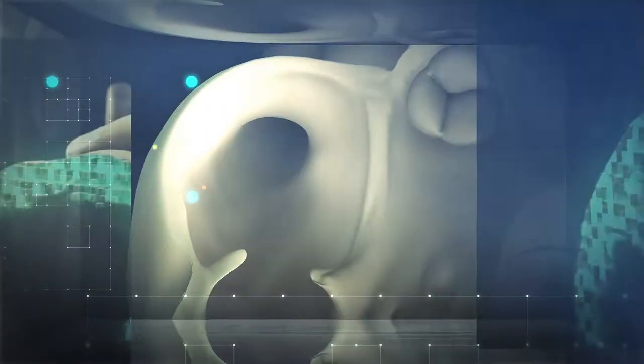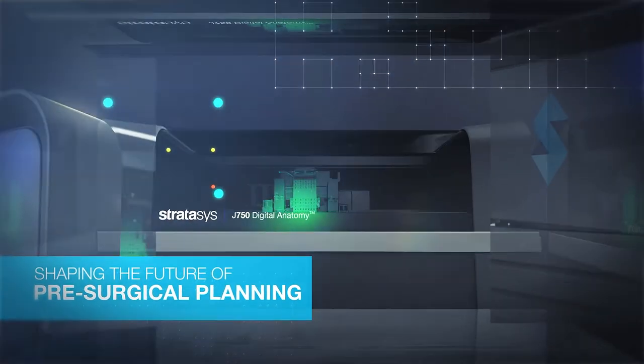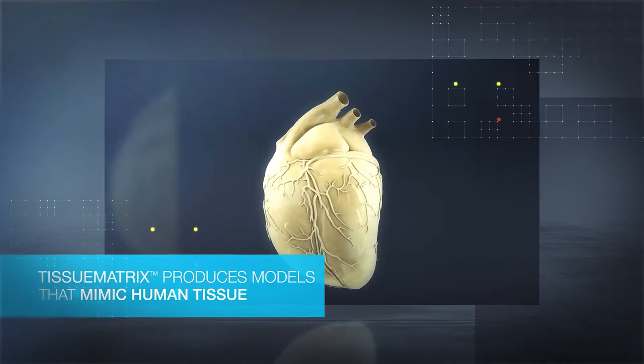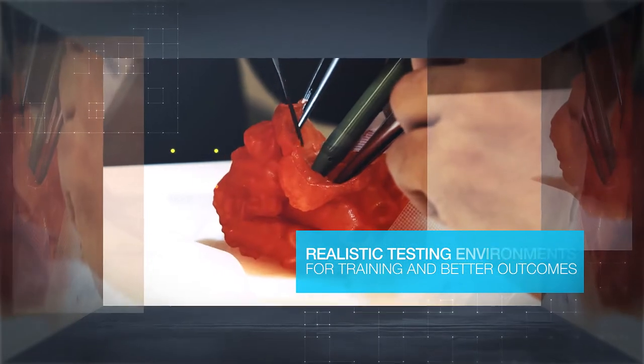Did you know 3D printed anatomical models are shaping the future of pre-surgical planning? Stratasys Digital Anatomy 3D Printer utilizes the specially developed tissue matrix material to produce soft models that mimic the biomechanical properties of human tissue. Clinicians can create realistic testing environments for surgical planning and training for better patient outcomes.